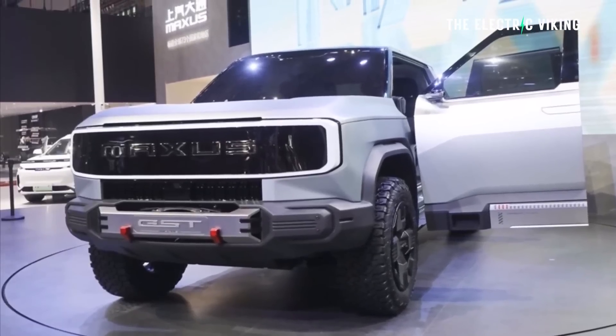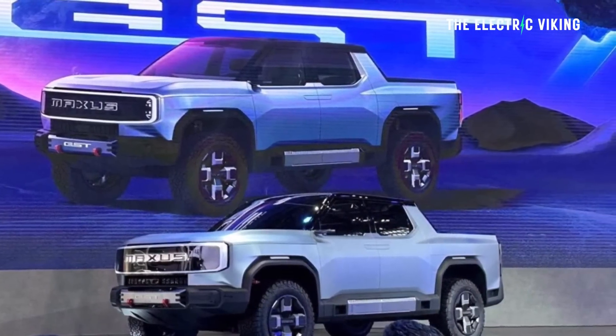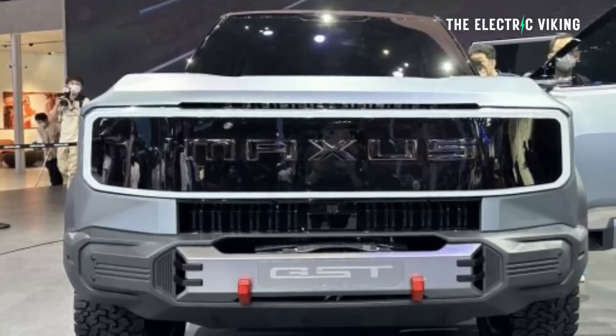This is the concept version. Will it look like this in real life? I actually think it will — I think it's going to look identical to this. Normally when LDV reveal their vehicles in concept form, they look exactly the same when they become a real car. It looks very similar on the side profile to a Rivian R1T, and the front looks more like a Ford F-150. Pickup trucks are all pretty generic looking, but in my opinion this is one of the best looking ones I've ever seen. Do you agree? Let me know in the comments.